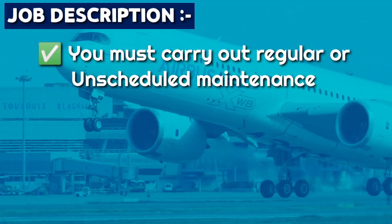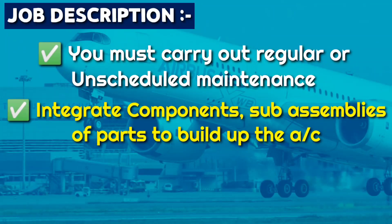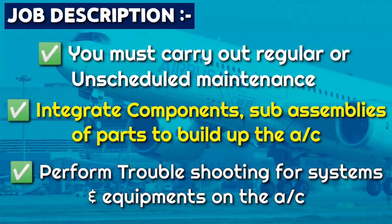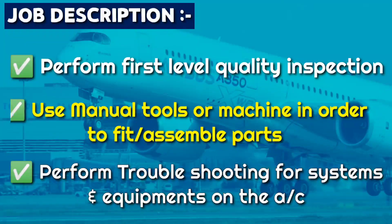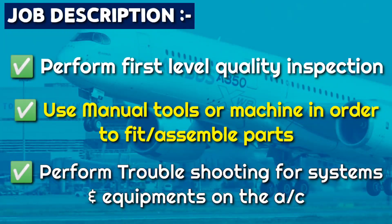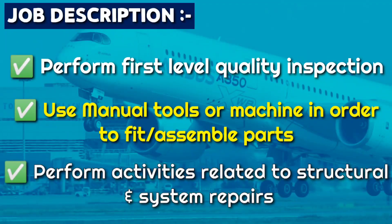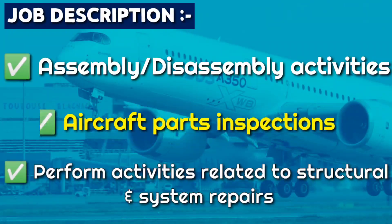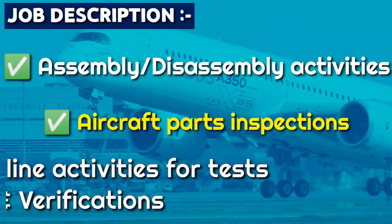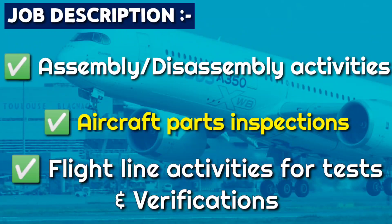In this role, you must carry out regular or unscheduled maintenance, integrate components, sub-assemblies, or parts to build up the aircraft, and perform troubleshooting for systems and equipment on the aircraft. You will also perform first-level quality inspection, use manual tools or machines to fit or assemble parts, perform activities related to structural and system repair, assembly-disassembly activities, aircraft part inspection, and finally, flight-line activities for test and verification.